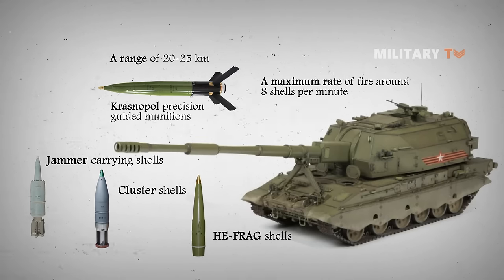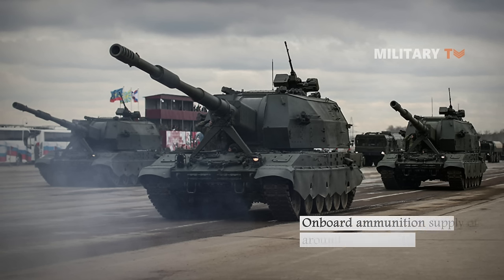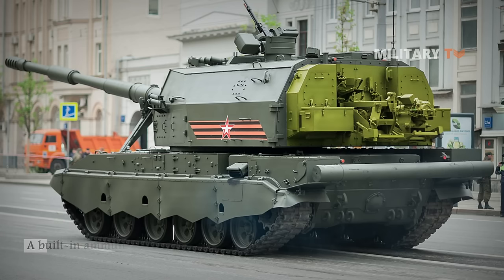With a maximum rate of fire of around eight shells per minute, the Koalitsiya-SV has the capacity for multiple-rounds simultaneous impact firing. This artillery system carries an impressive on-board ammunition supply of around 60 to 70 shells, and has a built-in ammunition reloading system at the rear of the turret, allowing it to load ammunition from resupply trucks.